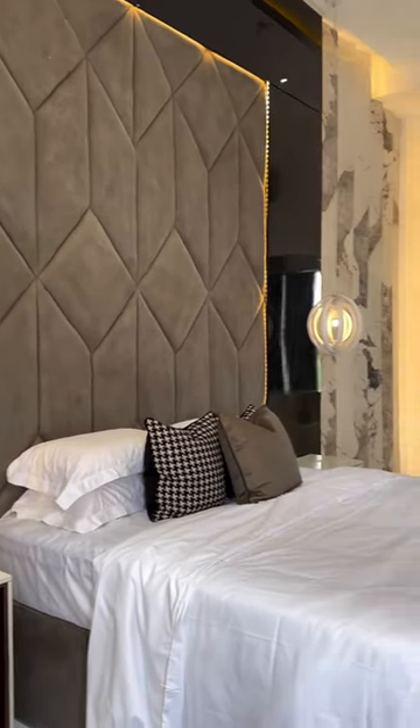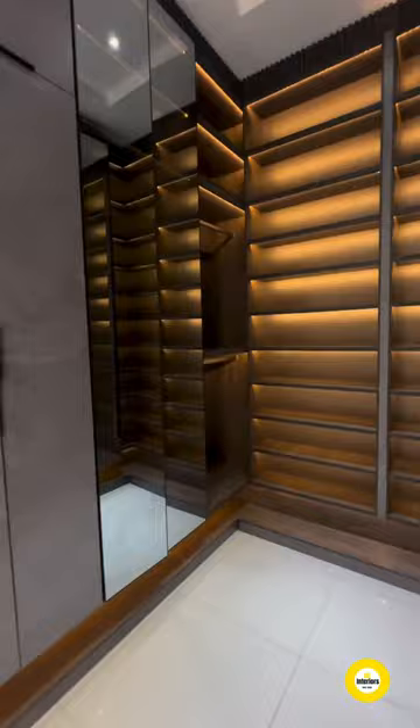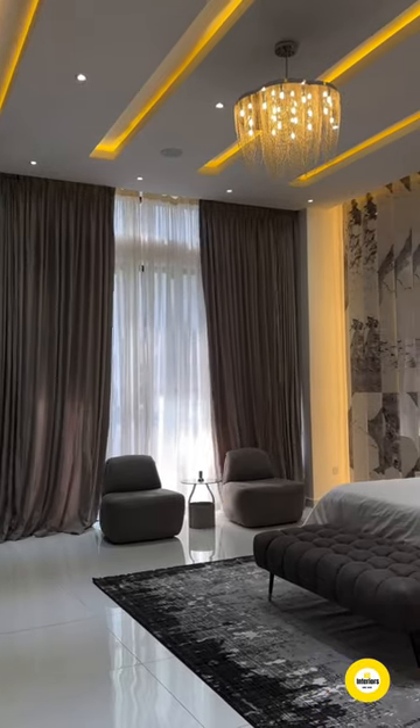Hello dreamers, today's quick tip is all about modern bedroom lighting. Opt for LED strip lights behind your headboard for a chic and ambient glow — it's a game changer to create a cozy and contemporary bedroom retreat.